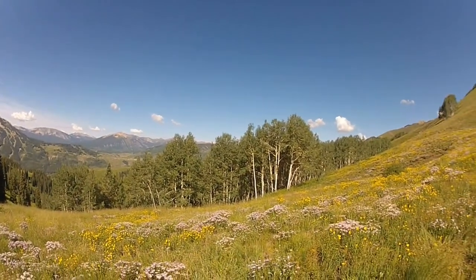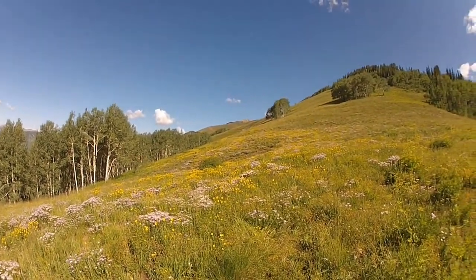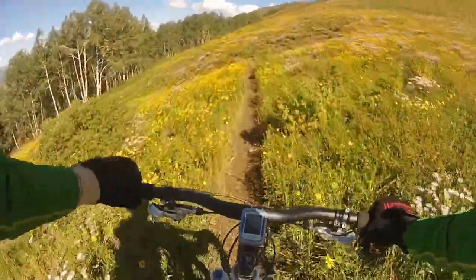After some steep riding on the trail, we're rewarded with great views down valley. From here it's a fast ascent into Dry Basin.